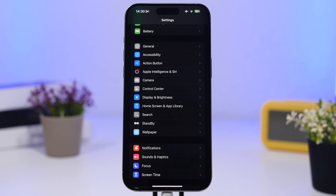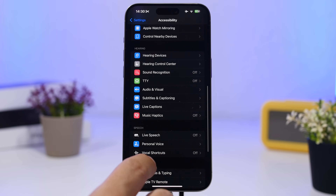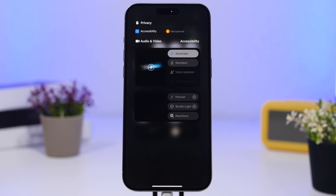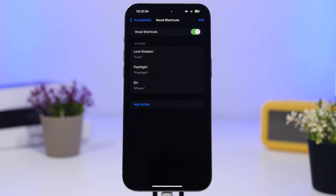With iOS 18 there's a new feature called Vocal Shortcuts, found under Accessibility settings — scroll all the way down and you'll find it. When you turn this on, you'll see a dot indicator showing the microphone is in use — this feature uses your microphone in the background all the time, waiting for your voice commands. It's a great feature, but if you don't need it, make sure you have it turned off.